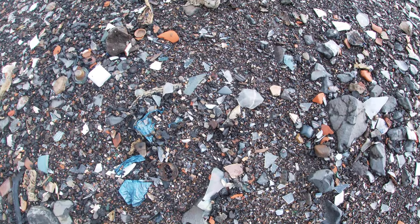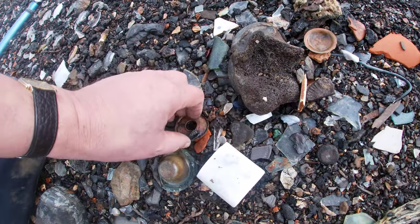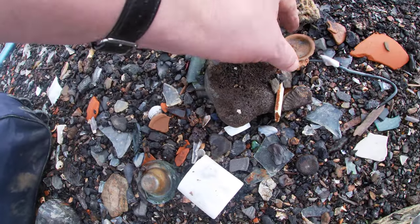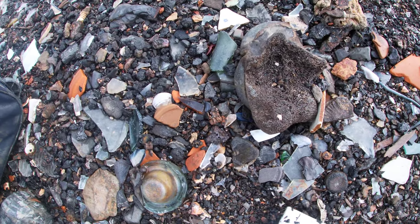Now we're closing in on a very rich area where there used to be lots and lots of good stuff to find. I hope there still is. If not, who might complain?